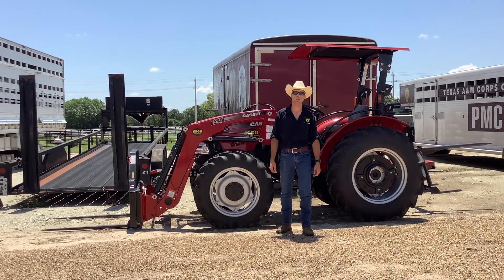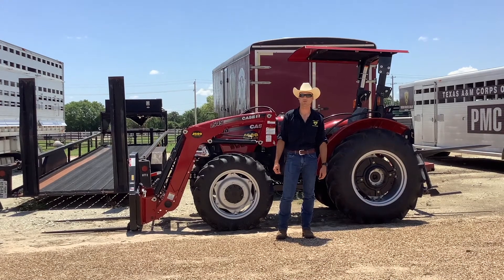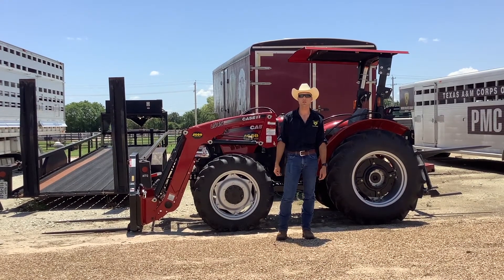Howdy, y'all. My name is Justin Penev, Class of 21. I'm the Leather Officer for Parson Bound of Cavalry for the 2020-2021 school year. Today, I'll be teaching you a little bit about tractor safety.